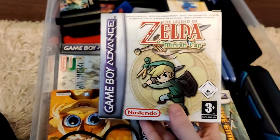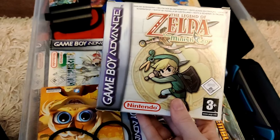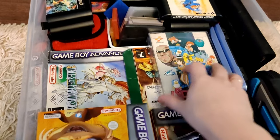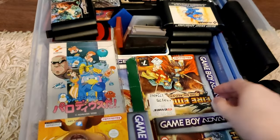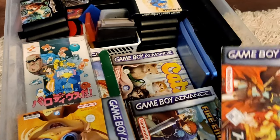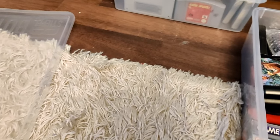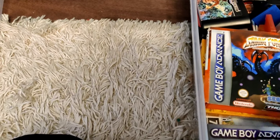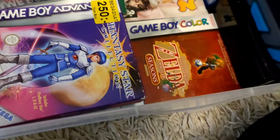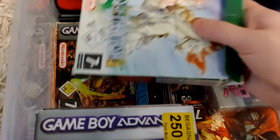This game I bought in CEX for about £72: The Legend of Zelda: The Minish Cap — phenomenal game. We have some Fire Emblem and some other goodies, including more Fire Emblem. I even have Metroid Zero Mission in this box — I'm just not sure where it went. We also have Oracle of Seasons; we are huge Zelda fans in this household. And there's Metroid Zero Mission at the bottom for protection.